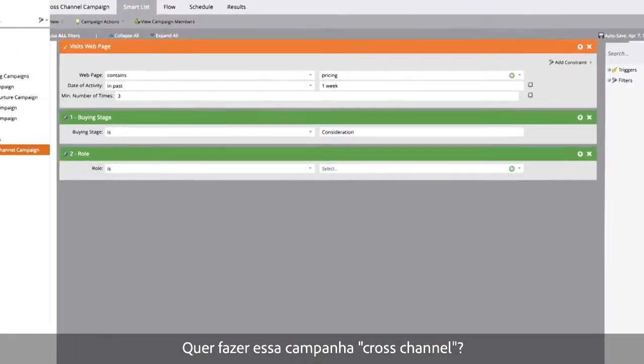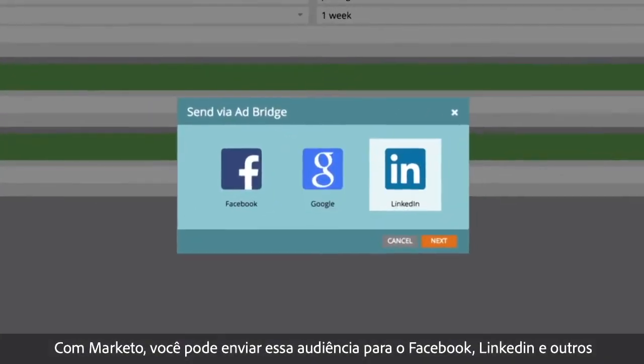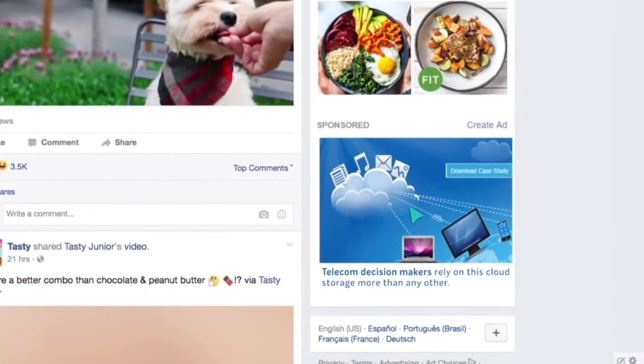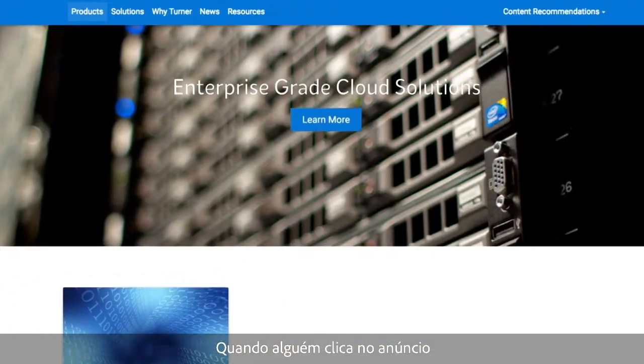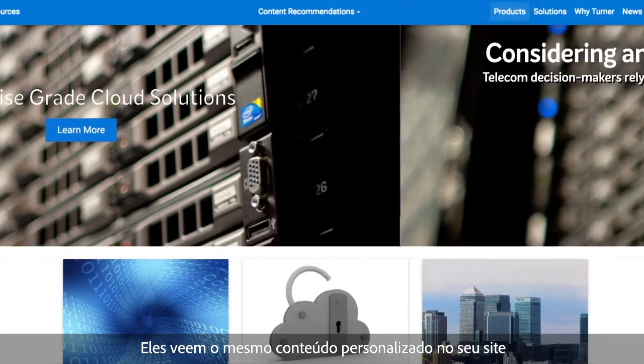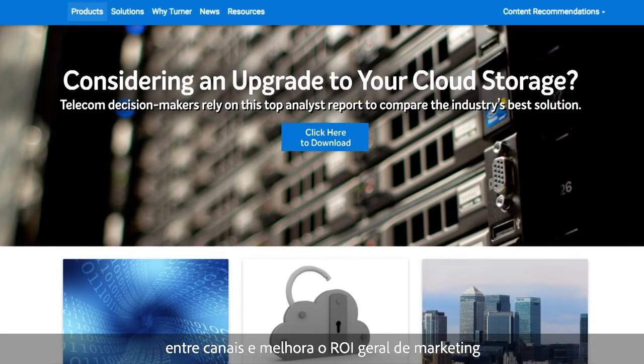Want to make this campaign cross-channel? With Marketo you can send this audience to Facebook, Google, LinkedIn and more to target them with personalized ads. When someone clicks on the ad, they see the same personalized content on your website. This is how Marketo creates personalized experiences across channels and improves overall marketing ROI.